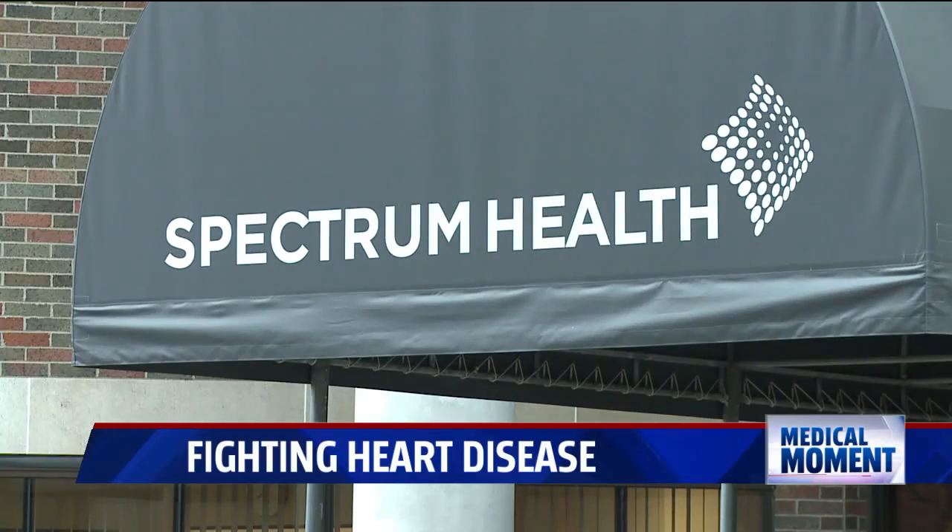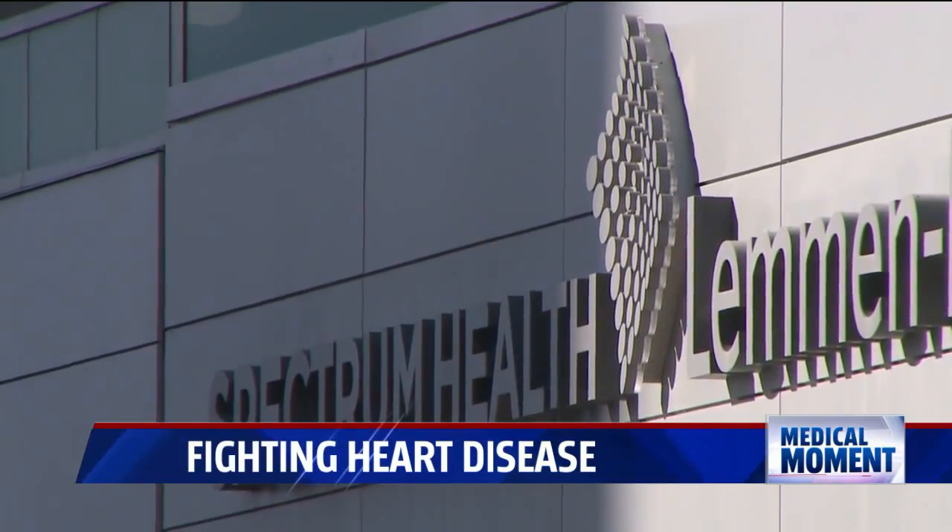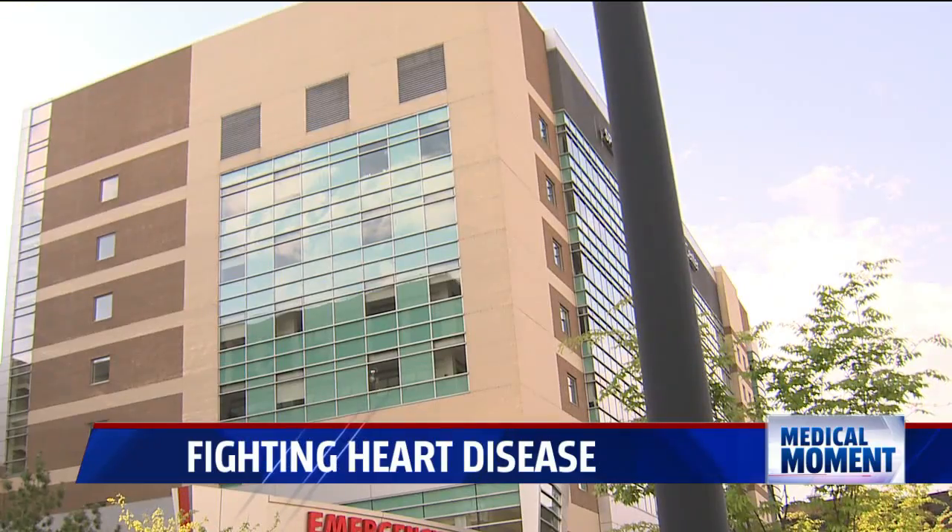Spectrum Health is leading the way in reducing complication rates in recovery from abdominal aortic aneurysms. That's part of the big study they're working on — very good stuff. Take care of yourself — that's the main thing.